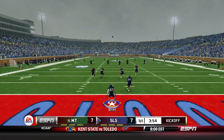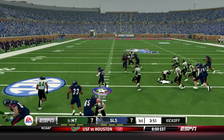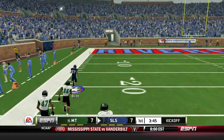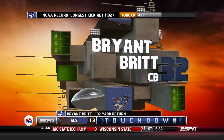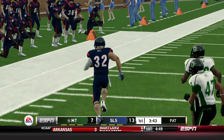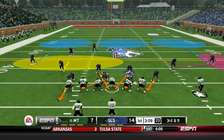Back to receive the next kickoff — here is Brian Britt, the All-American returner. He takes it up the middle, makes a man miss, and he's got speed. Nobody's catching him — back-to-back kick return touchdowns for both teams! We are a team of big plays. Brian Britt — you just forget about him, he's an All-American returner. 14-7.